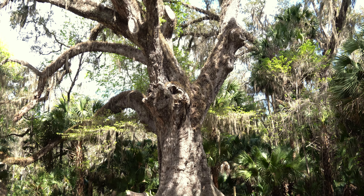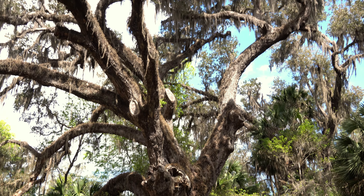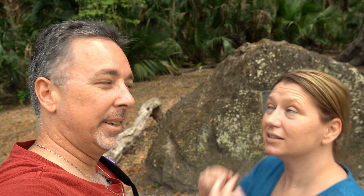We're at the Fairchild Oak entrance. There are two entrances to the park — the other one is to the plantation ruins, and we're going to go check that out too, hopefully. This is the Fairchild Oak, and it is 400 years old. Not quite as old as the old senator in St. Augustine's,